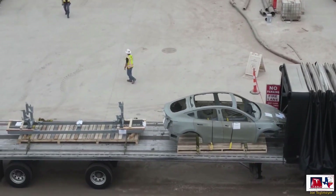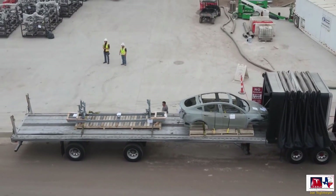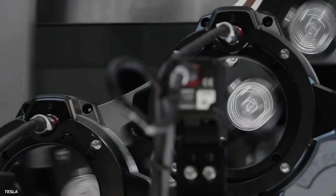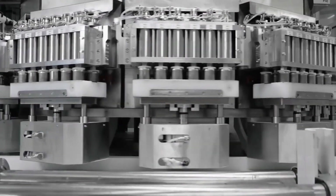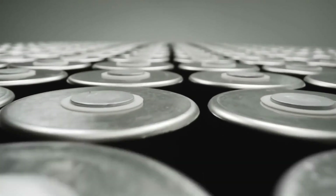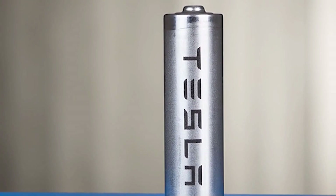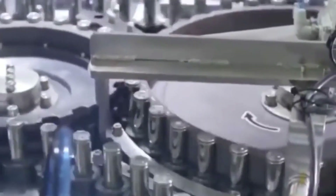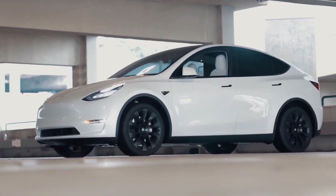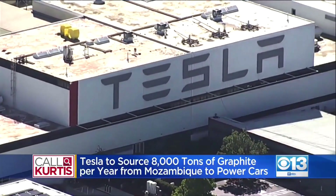This has sparked speculation that Tesla may want to launch the Model Y with a structural battery pack at Giga Texas. There are a number of key advantages: apart from reinforcing the Model Y's body and chassis, the structural battery is expected to help optimize range, and production costs are expected to be lowered since the component requires fewer parts than the 2170 modules used in Model Ys produced at Fremont and Giga Shanghai today.